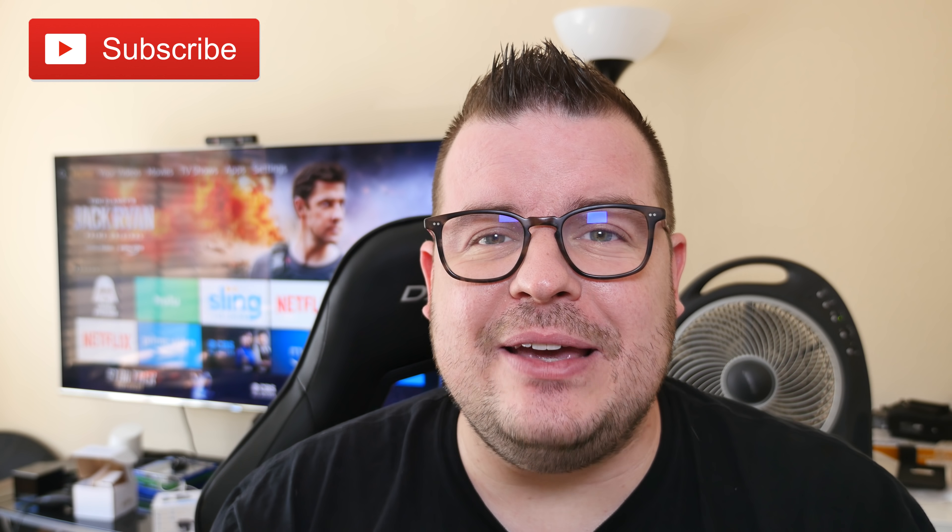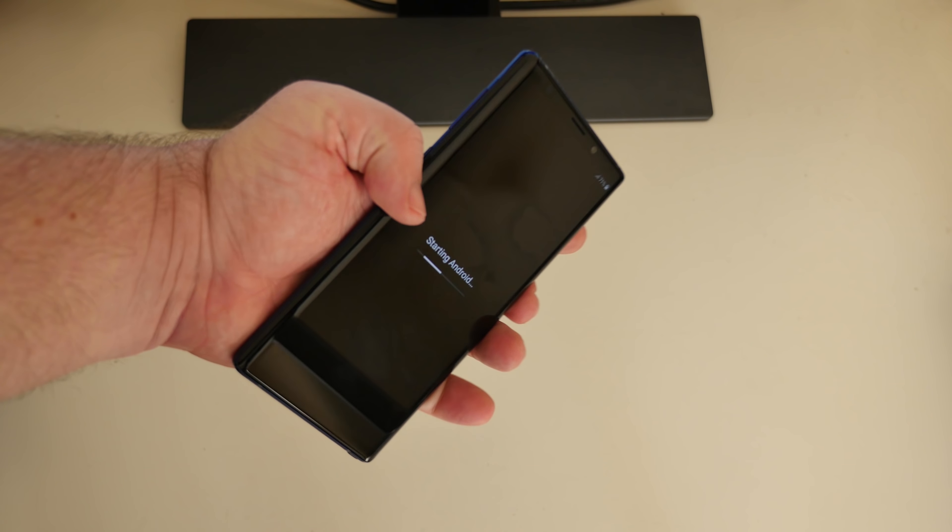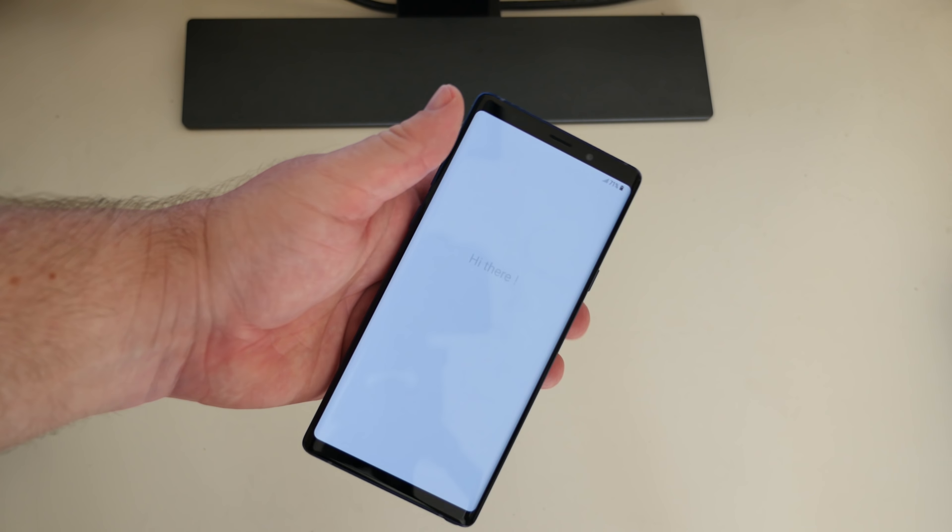What is going on guys? Welcome to Greggel's TV Daily, your source for daily tech news. Make sure you subscribe so you know what's going on in the world of tech. Let's get into the news. The first story of the day is about the Galaxy Note 9's new water cooling system.